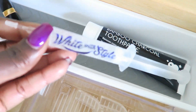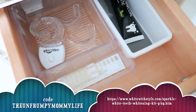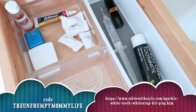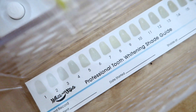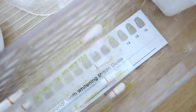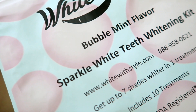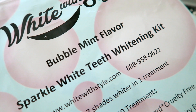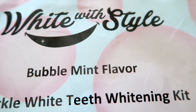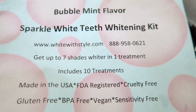You will be able to get your Sparkle White teeth whitening kit for $28 using the code 'the unfrumpy mommy life.' The kit typically retails for $269.99, but you'll get yours for $28. You'll be able to pick your flavor — I love the bubble mint flavor, it is yummy. I will leave all of the information below.